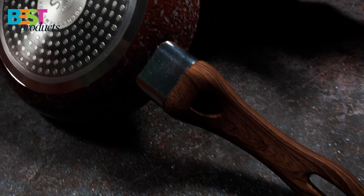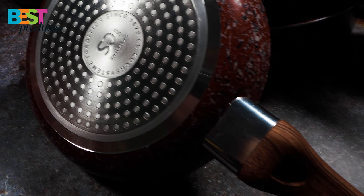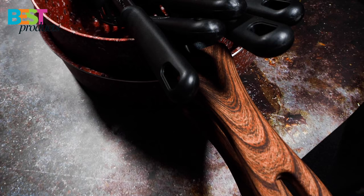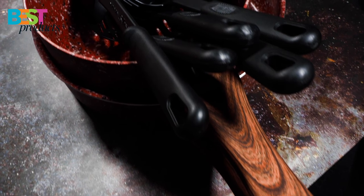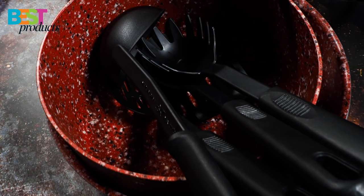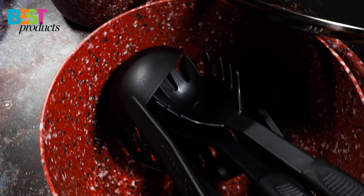The bottom of each pot is built with three layers: one for thickening, one for thermal storage, and one for magnetic induction. Durable and conducive to fast, even heat, the ergonomic Bakelite handles create a comfortable grip and stay cool while cooking on the stove. This set works safely with gas, electric, induction, and all other types of stovetops.